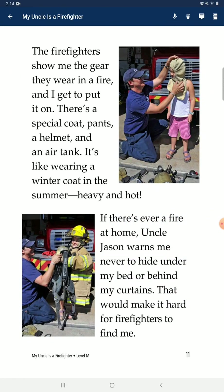The firefighters showed me the gear they wear in a fire, and I get to put it on. There's a special coat, pants, a helmet, and an air tank. It's like wearing a winter coat in the summer. It's heavy and hot.